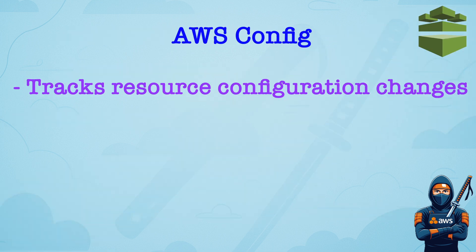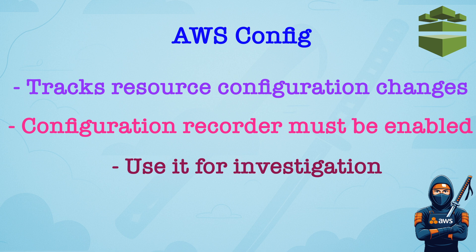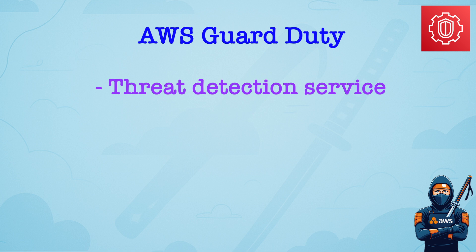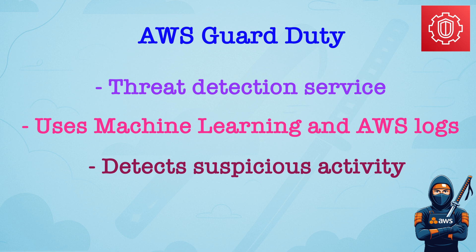AWS Config tracks resource configurations and changes over time. Configuration recorder must be enabled to log data. It is useful for investigating historical resource configuration, but it does not prevent changes, it only monitors them. Amazon GuardDuty is a threat detection service. It uses machine learning and AWS logs like CloudTrail, VPC flow logs, and DNS. It detects suspicious activity like port scans, compromised EC2 instances, and IAM anomalies.